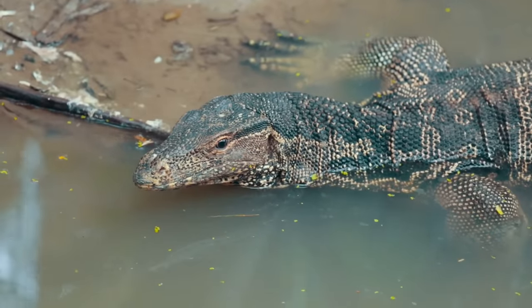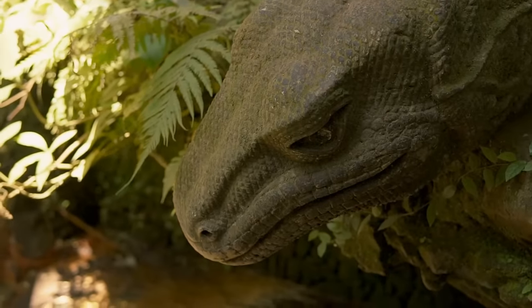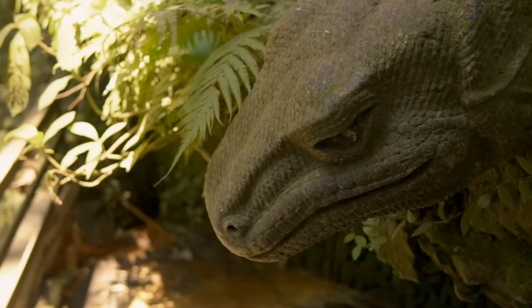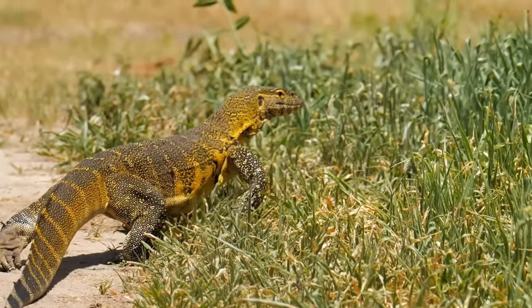There are many different kinds of monitor lizards around the world, each with their own distinct colors depending on their environment. But the one thing that they all have in common is their super aggressive behavior, which is why you should stay away from them.